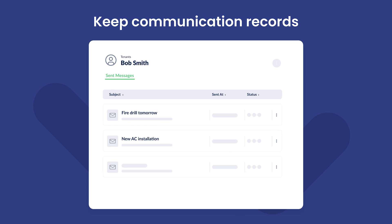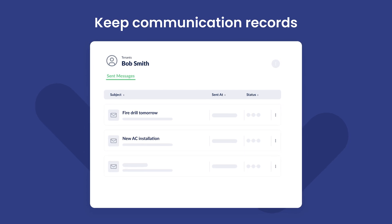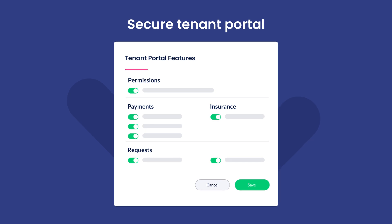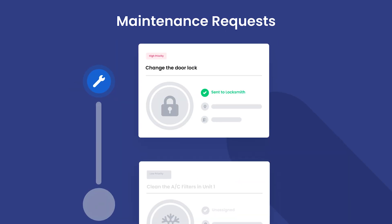DoorLoop has communication tools for both tenants and managers, a full accounting suite with QuickBooks integration, an owner portal for easy report generation, a maintenance order management system, excellent customer support, and much more — all at an unbeatable price, making DoorLoop a strong contender in property management solutions. Take your property management to the next level with DoorLoop and schedule your free demo now by clicking the link in the description below.